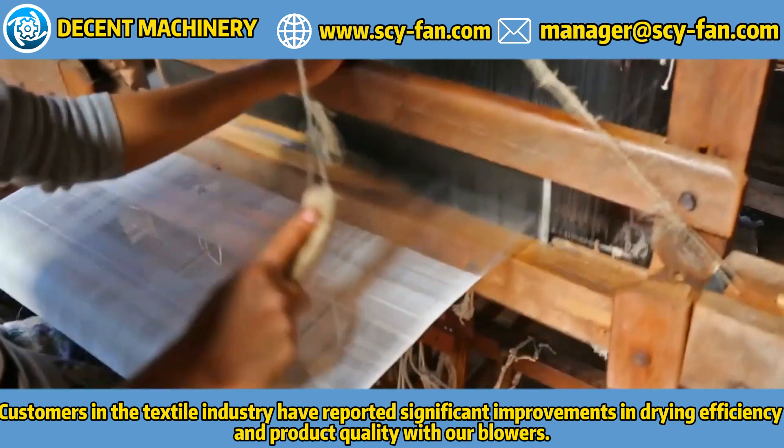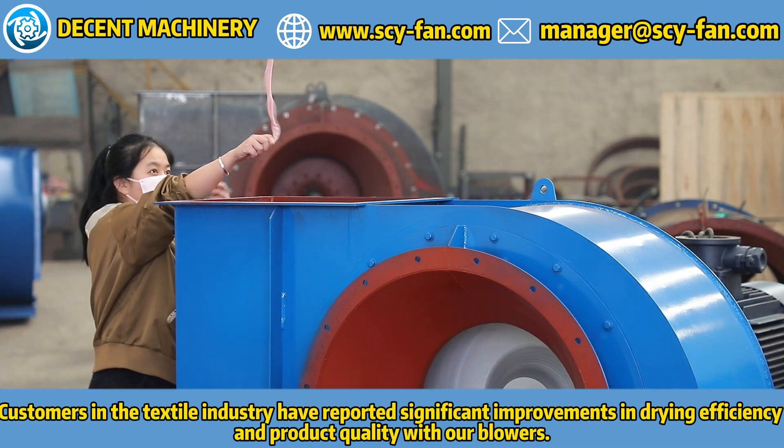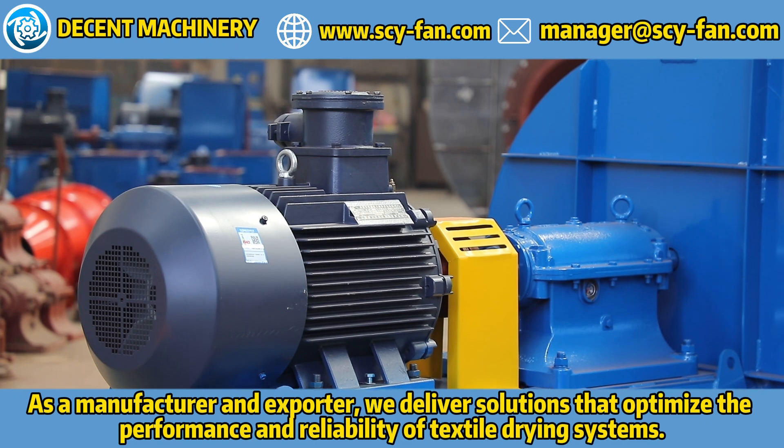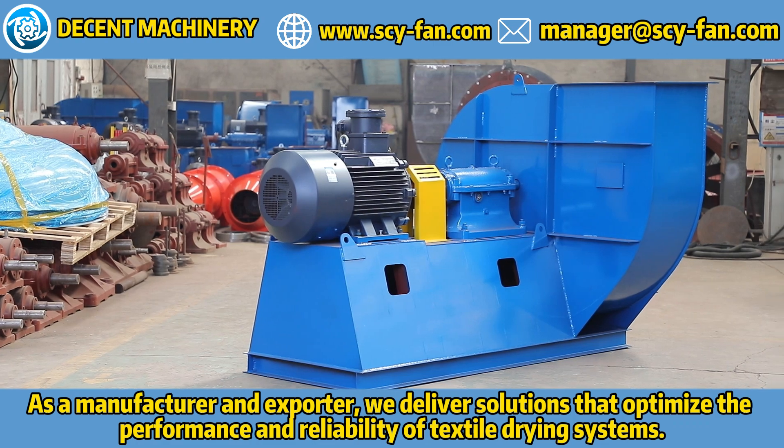Customers in the textile industry have reported significant improvements in drying efficiency and product quality with our blowers. As a manufacturer and exporter, we deliver solutions that optimize the performance and reliability of textile drying systems.